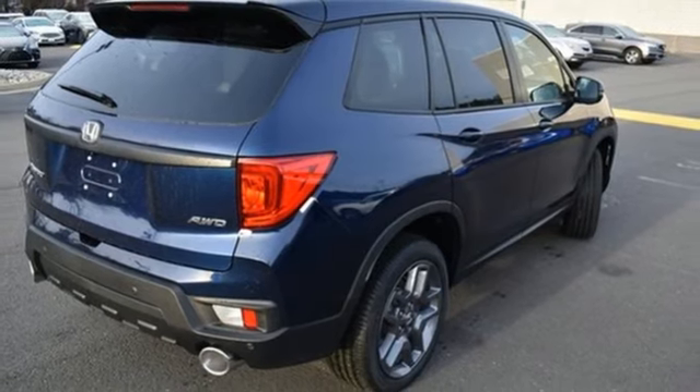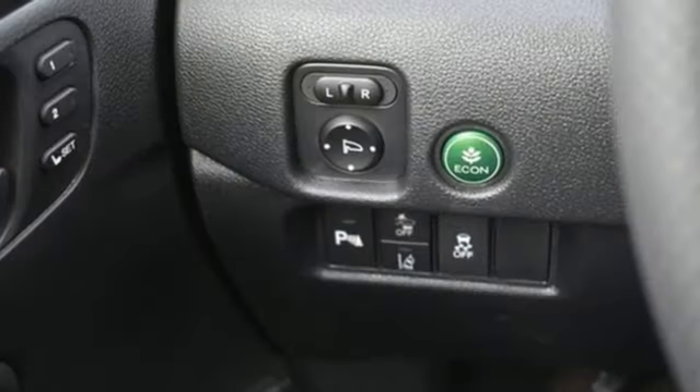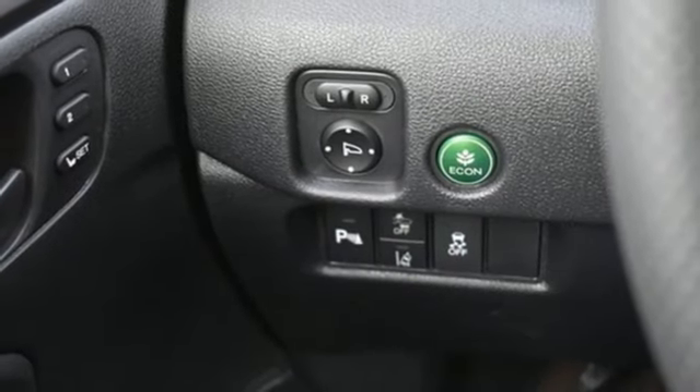V6 engine, dual zone climate control, remote engine start, external memory control, express open and closed sliding and tilting sunroof.